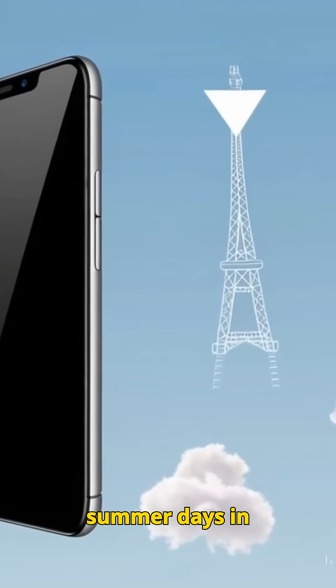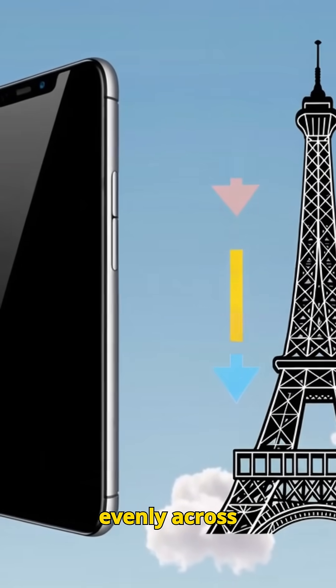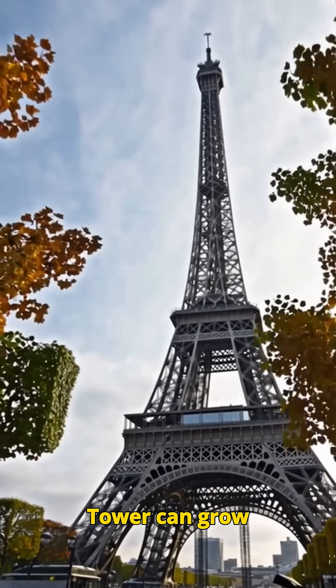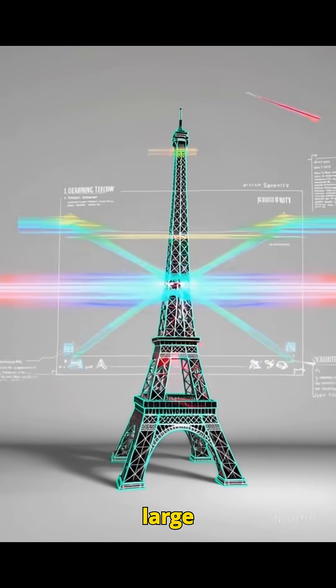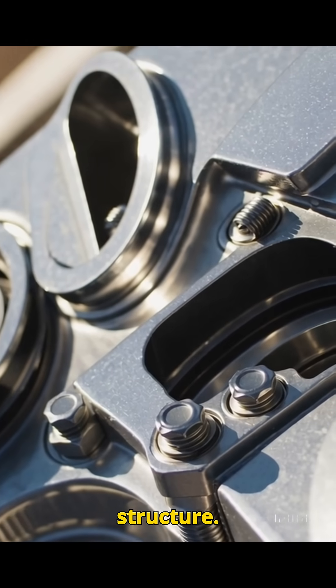During hot summer days in Paris, the metal heats up and expands evenly across the structure. As a result, the Eiffel Tower can grow by up to 15 cm — about 6 inches — taller. That's roughly the height of a large smartphone, added temporarily to a 330 m tall structure.